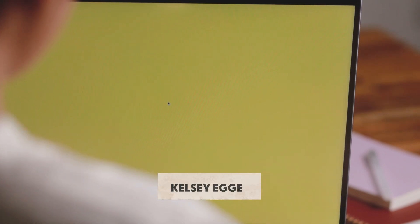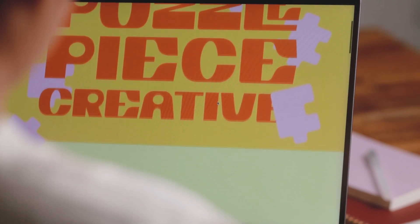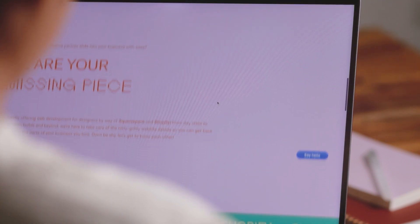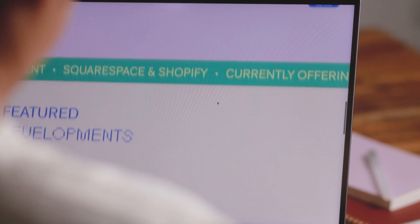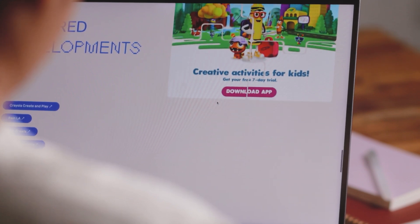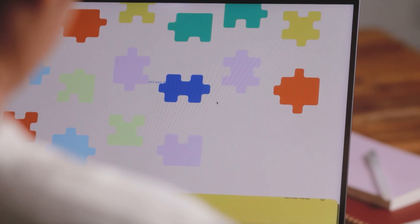To give you a preview, here's the work of Kelsey. She launched Puzzle Pieces Creative, her design studio, months ago — and look how beautiful and on-brand her website is. I am very proud and glad to have witnessed Kelsey's journey as a designer and developer since she joined Standout Squarespace. I can't wait to see more of her work, and I can't wait for you to see more student work very soon via our directory.